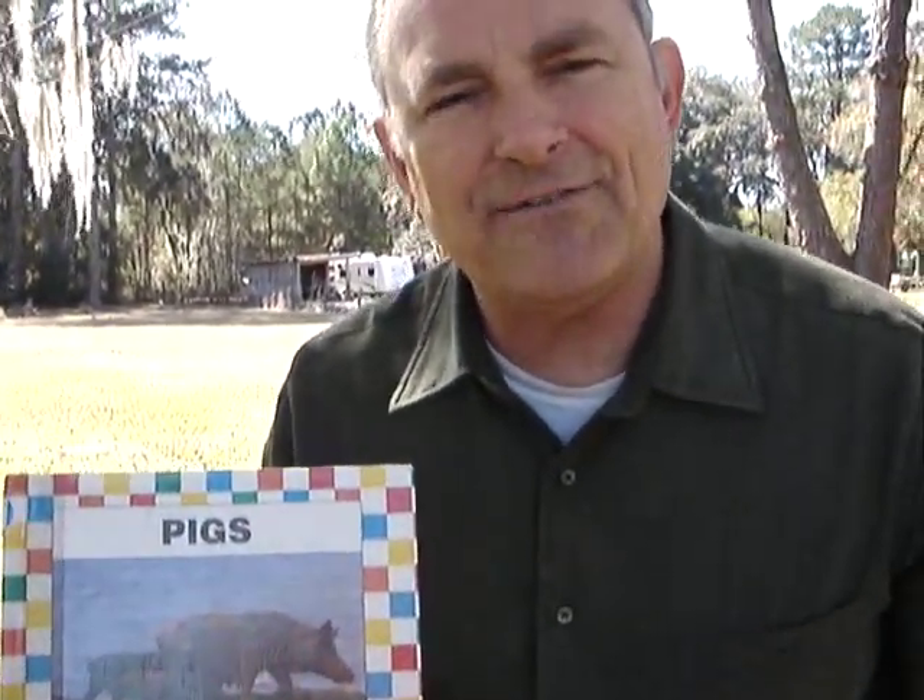And hey, this is Mr. Dean. Thanks for joining me for another Mr. Dean's Outdoor Reading Adventures.